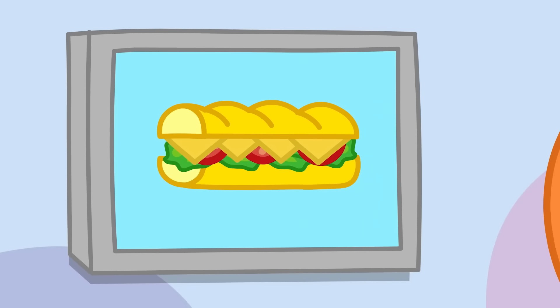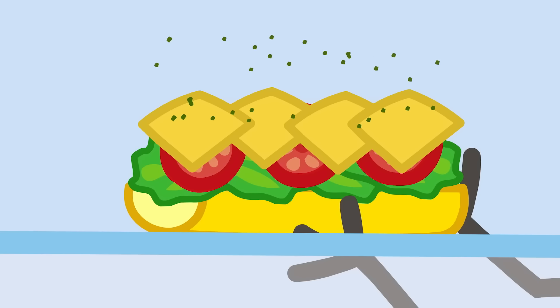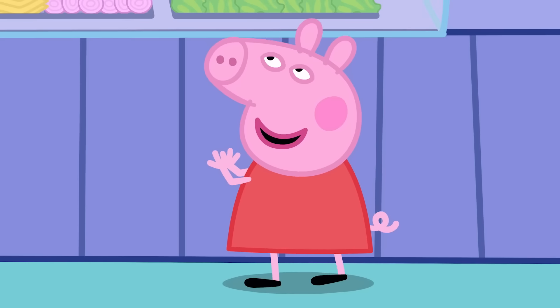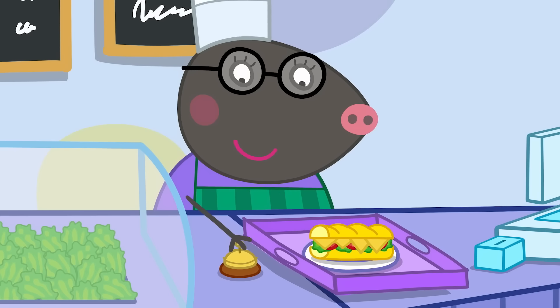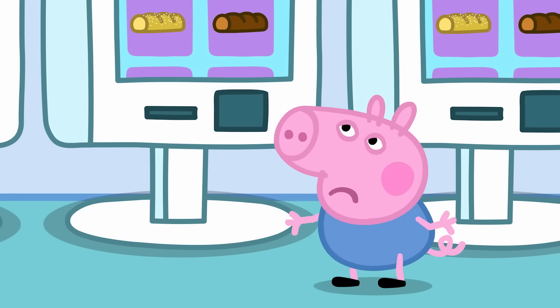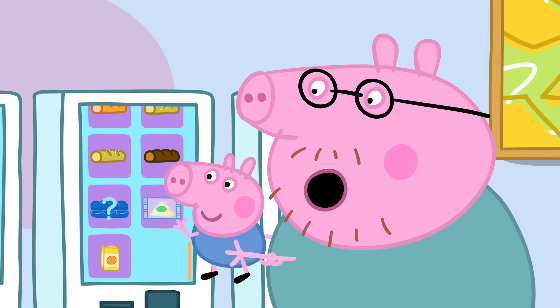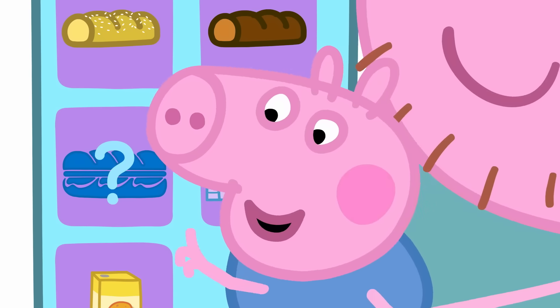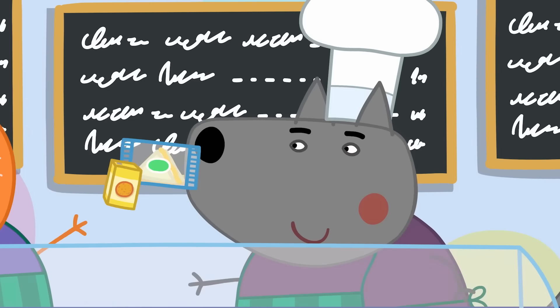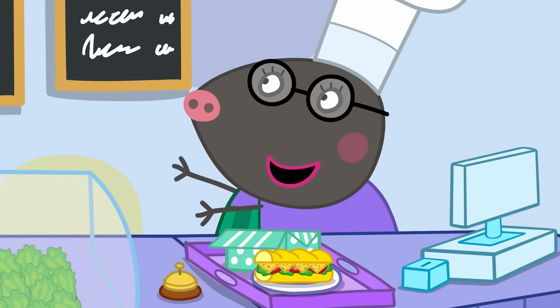The chefs have received Peppa's order from the machine and are hard at work making it. It looks so yummy and cheesy. Now it's George's turn to pick his sandwich. That children's meal comes with a special surprise!